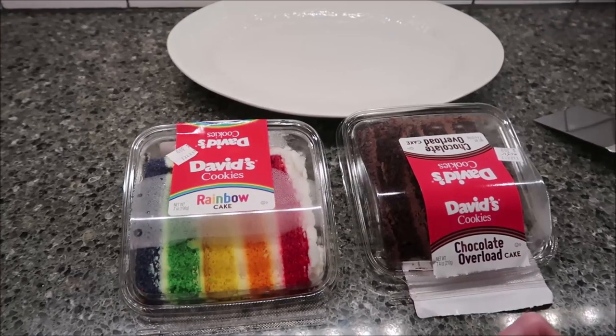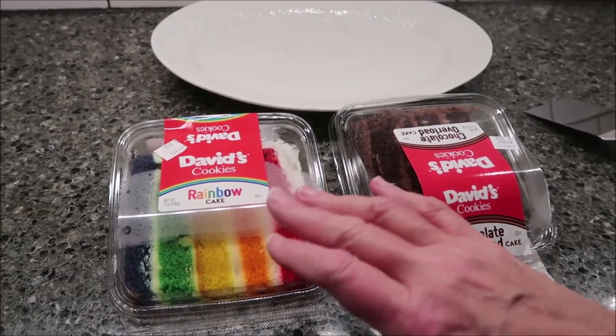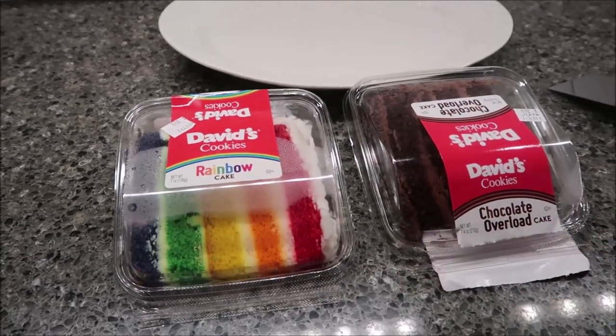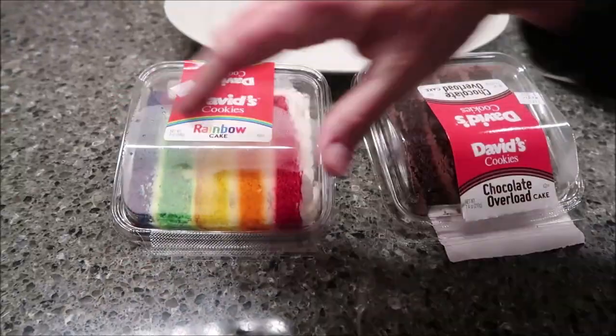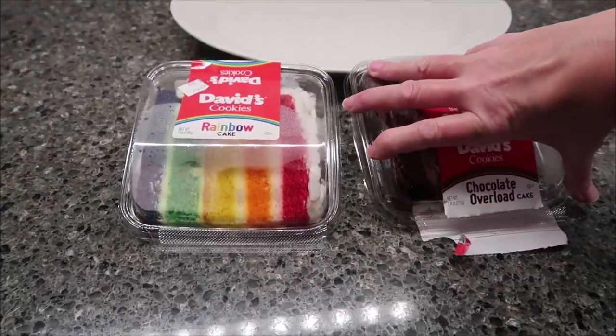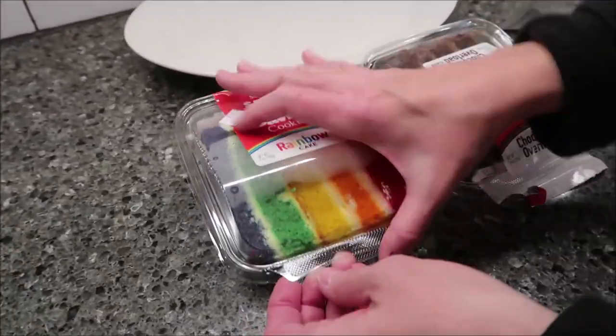Today, Kevin and I are going to be trying the David's Cookies brand. These are cake slices. We have a rainbow cake and a chocolate overload cake. I wanted to open them for you up close just so you could see how they come, because when we try them over at the table, I'm going to move them on this plate.